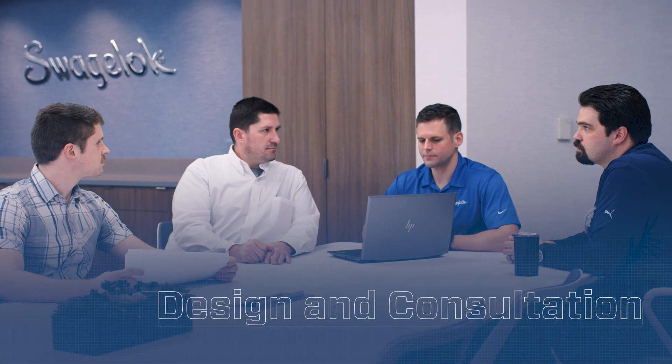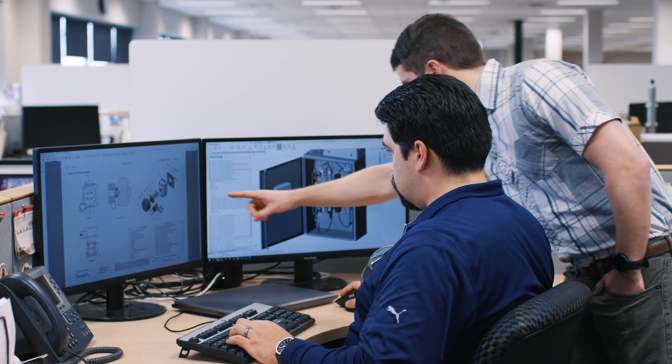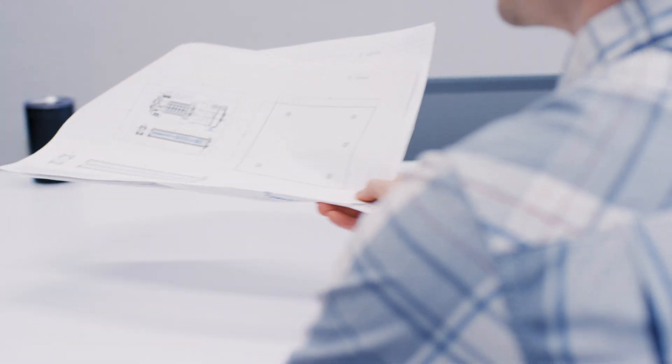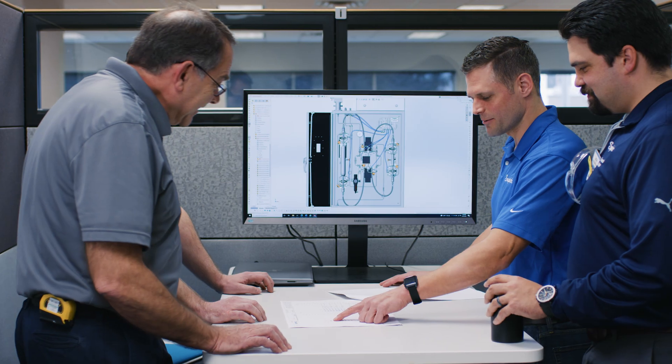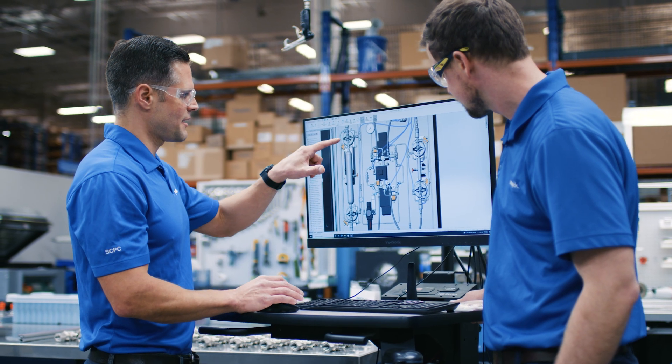Every fluid system solution begins with a consultation. Our specialists work directly with you to determine the exact functionality your system requires. We can follow your existing design, or you can work with our engineering team to develop a new one. Whether you have a preliminary drawing or just an idea, we can help you find reliable options that meet your needs.